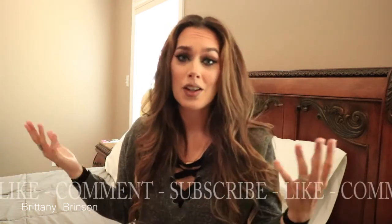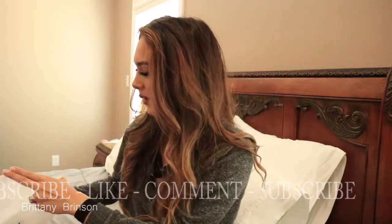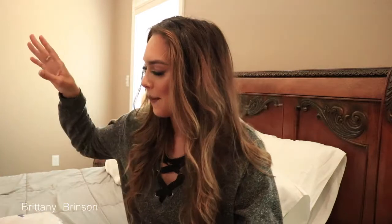Hey everybody, welcome back to my channel! If you're new, I'm Brittany — a content creator around beauty, lifestyle, motherhood, and makeup. Today I'm sharing a Shein maternity haul. I'm 17 weeks into my fourth pregnancy and nothing really fits except sweats and sundresses right now, so I just need some clothes.